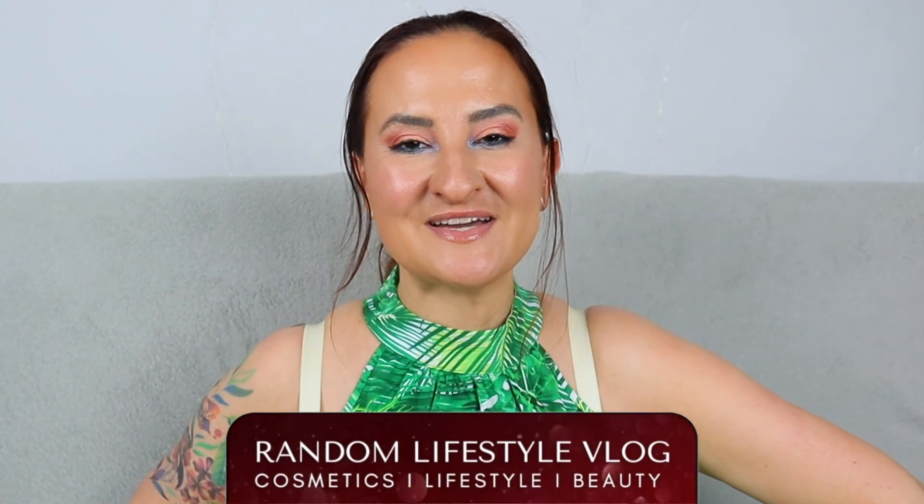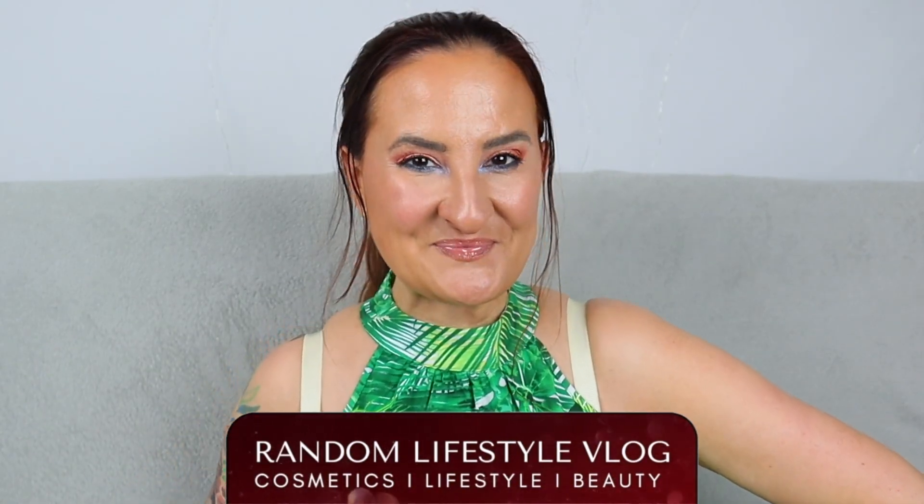Hi guys, welcome back to Random Lifestyle Vlog. It's time for the June Discovered Beauty Box, which is quite special on my channel because it always helps me discover independent, smaller brands. There are so many boxes that provide the same products over and over — this one is a little bit more unique. Let's see what we're going to find in this month's box, and I can already see some really cool things inside.